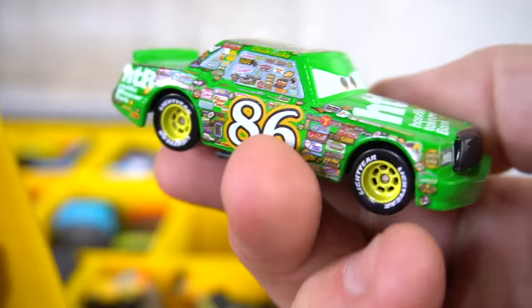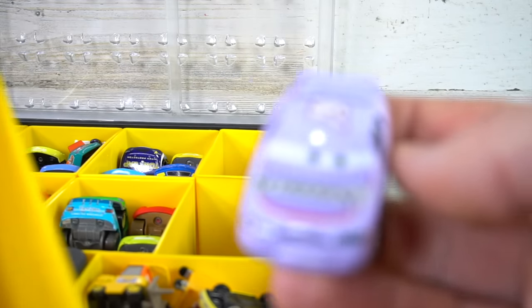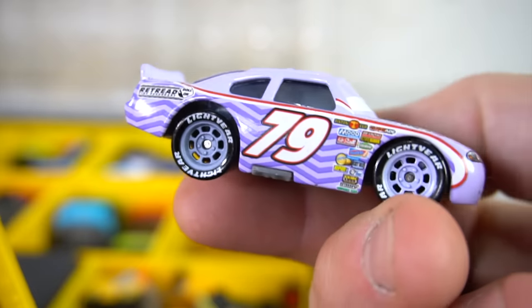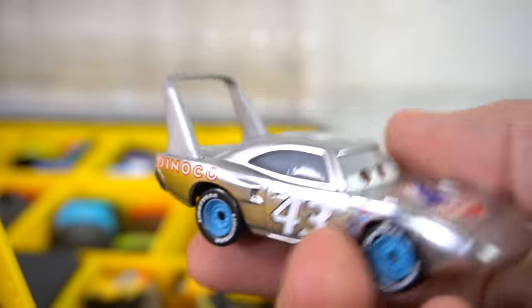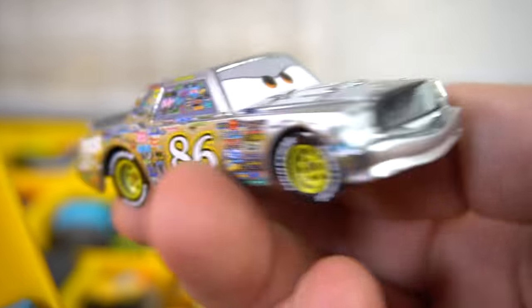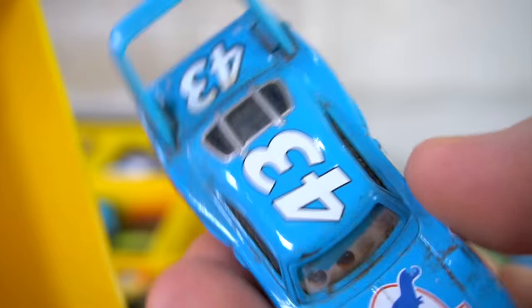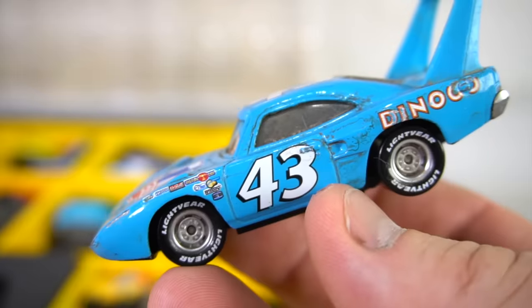We've got Chick Hicks. We've got the King — check that out. Okay, the Retread vehicle, retread car, sponsored car. Ooh, look at this — we got a silver King and a silver Chick Hicks. And then we've got Crashed the King — that looks a little muddy, like this one's been played in the dirt.